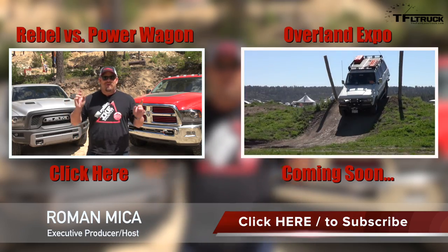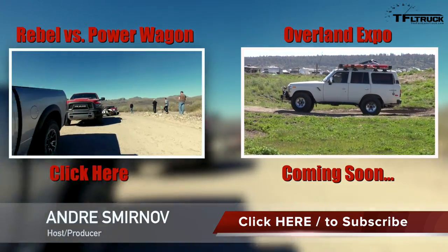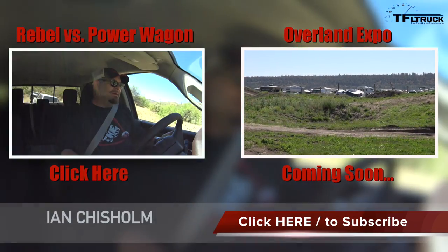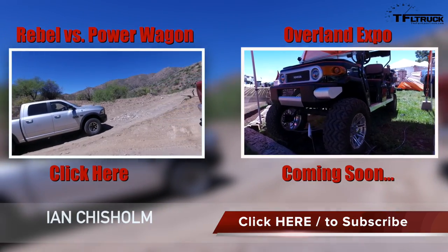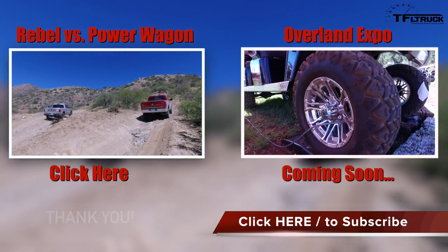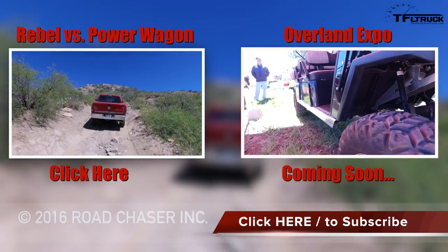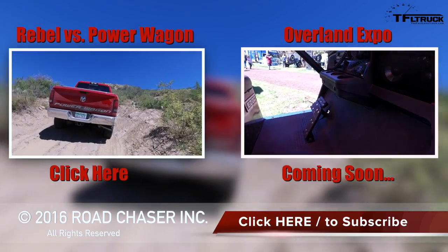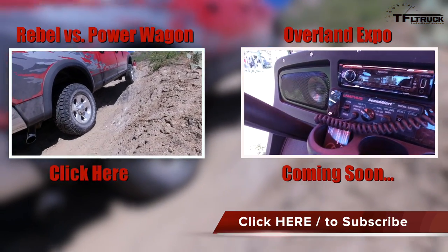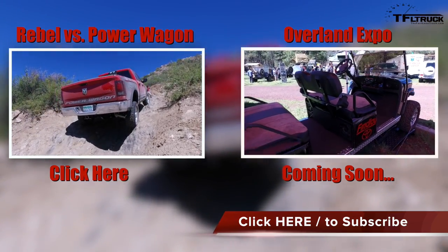Nathan Adlen here with Fast Lane Truck. We are in Crown King, Arizona — a small boonie town way up in the hills. Ram brought us out here to go off-roading and have a lot of fun. Four-wheel drive low, front and rear lockers taken care of, sway bar disconnected. I try to adhere to the whole thing about as slow as possible and as fast as necessary — or is it as fast as possible and as slow as necessary? I think I'm the latter. But in a vehicle like this, it really doesn't matter that much. The idea that you can go over pretty much any obstacle... there we go, a little to the right — lost some traction there.